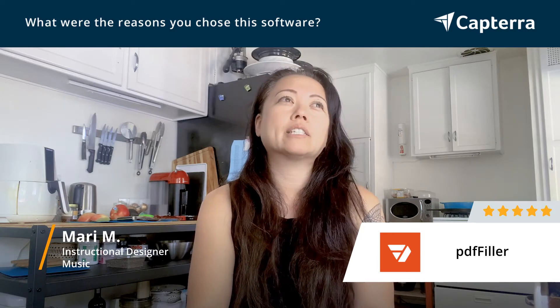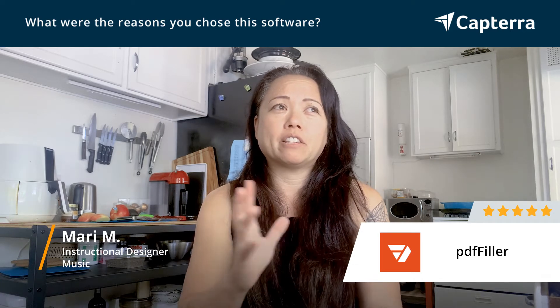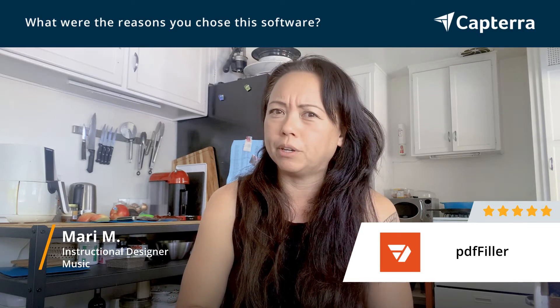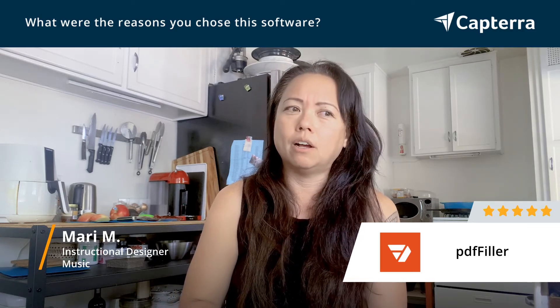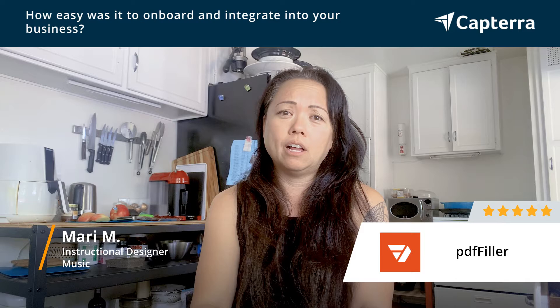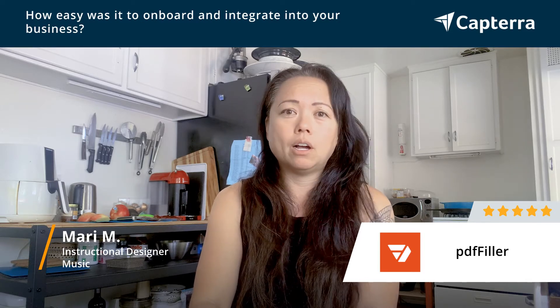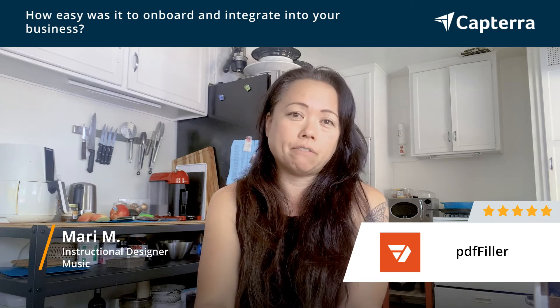It was really easy editing. I like the edit features. I like how user-friendly it is. The fact that there's a whole library of PDFs I could use — like for tax purposes, there was a W-9 form or 1099 form in there, things like that. So it's very, very easy. It's user-friendly. The buttons are really identifiable and the icons are very easy to identify.